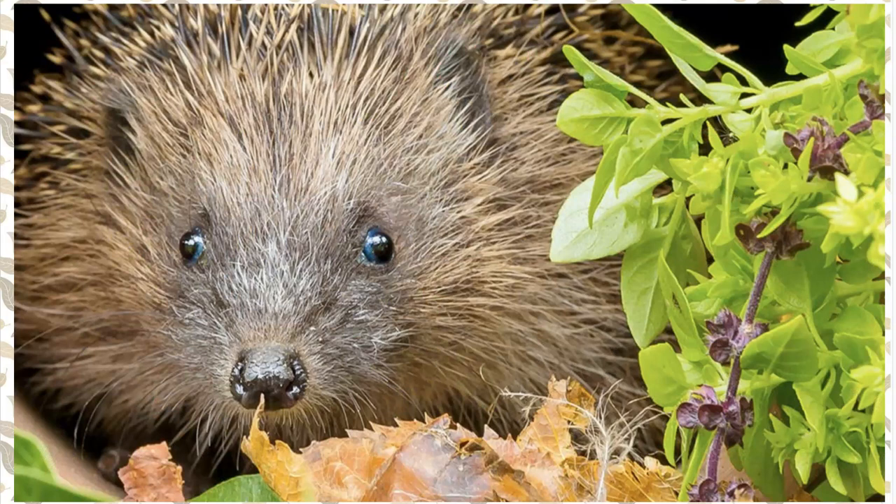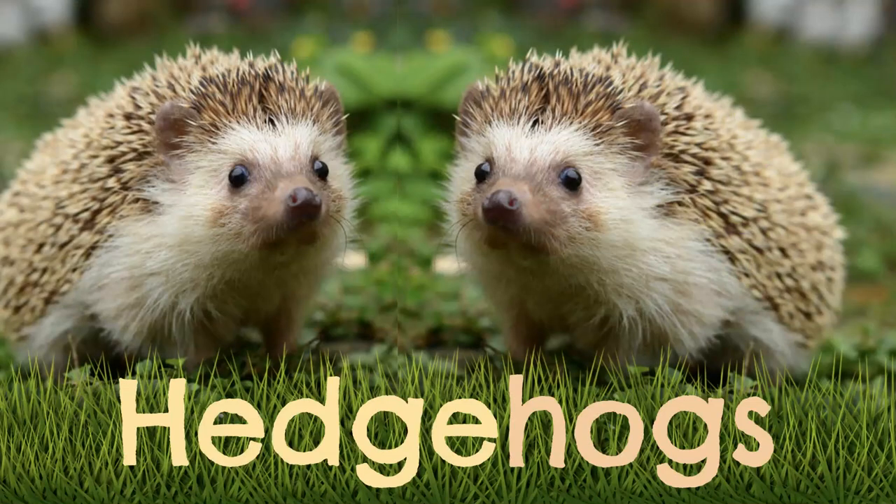The hog part comes from the small snorting, grunting sound that they make, which is similar to a pig or even a warthog. And that is how they got to be called hedgehogs.